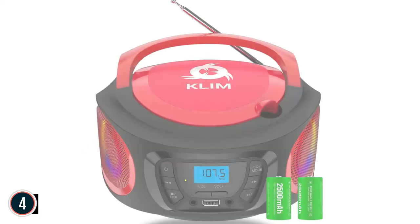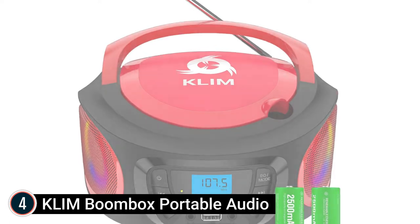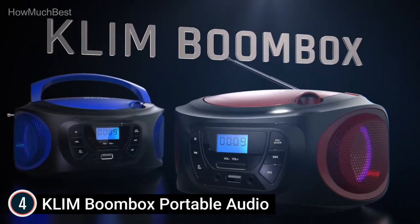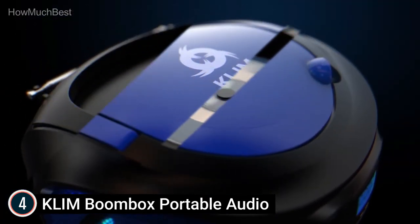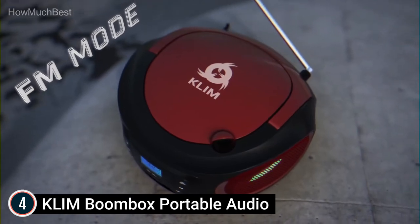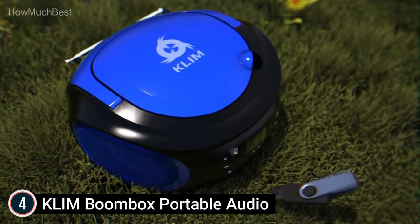Here is item number 4, the Klim Boombox Portable Audio. It features an FM radio player with up to 20 presets. Simply raise the antenna, press a switch, and you're good to go. Pick the station by hand or use the auto-scan feature to save up to 20 stations in the memory system.